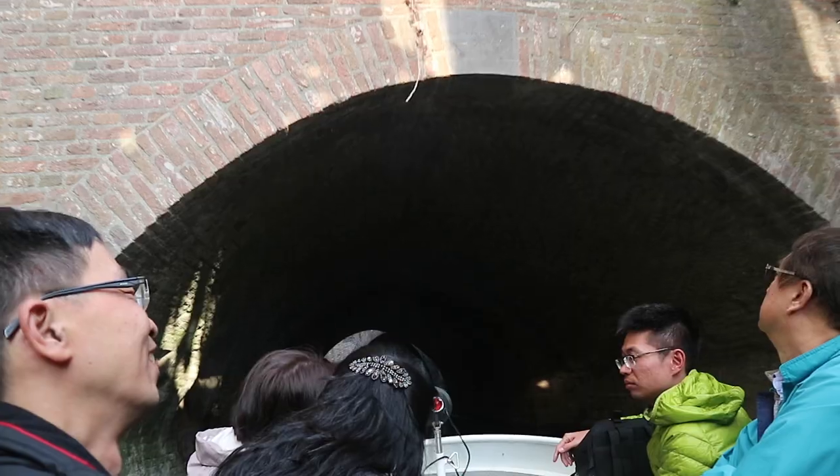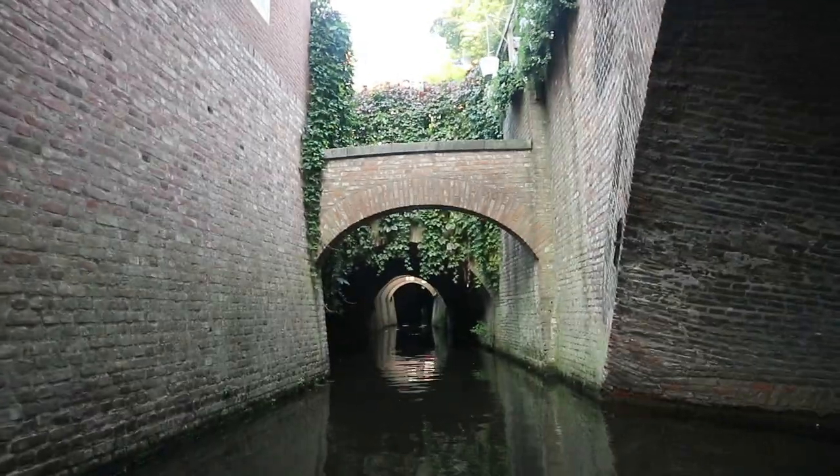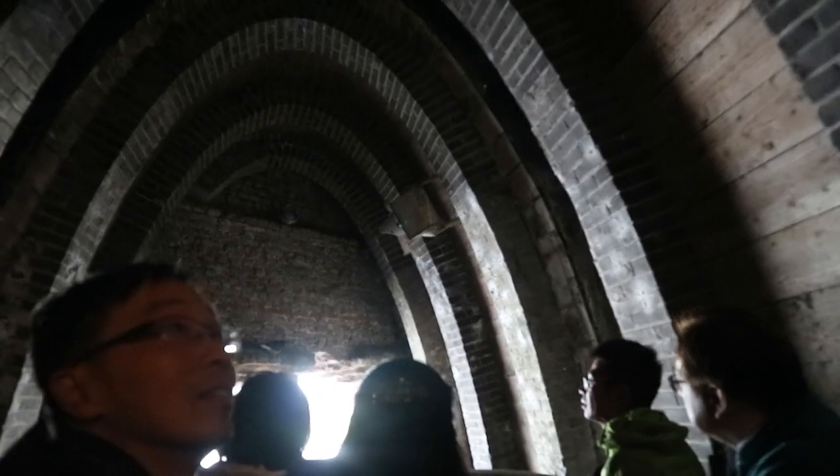These canals were built 100 years ago. They run right under the houses, church, and bridge, or next to them.